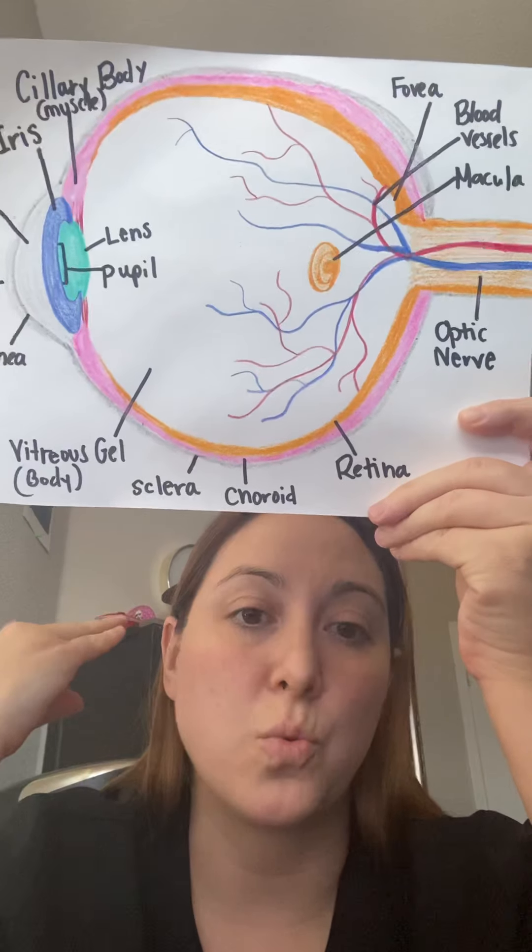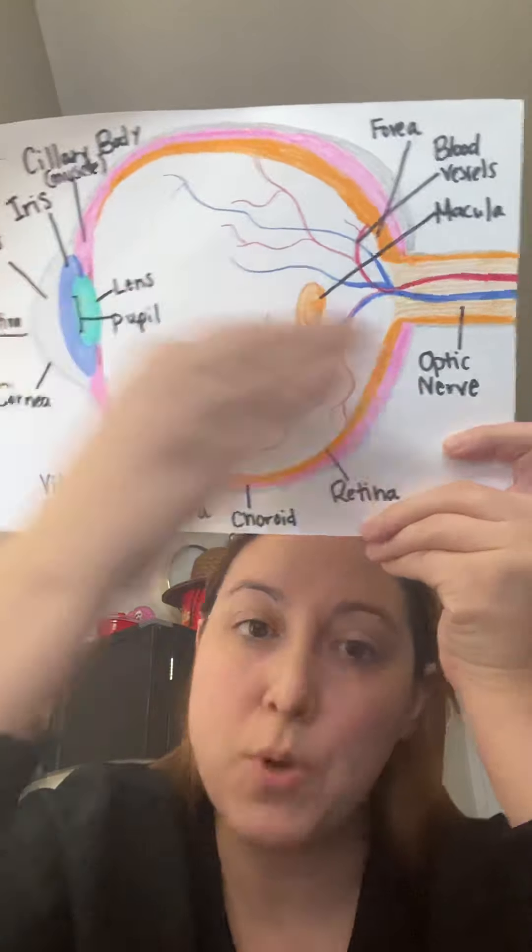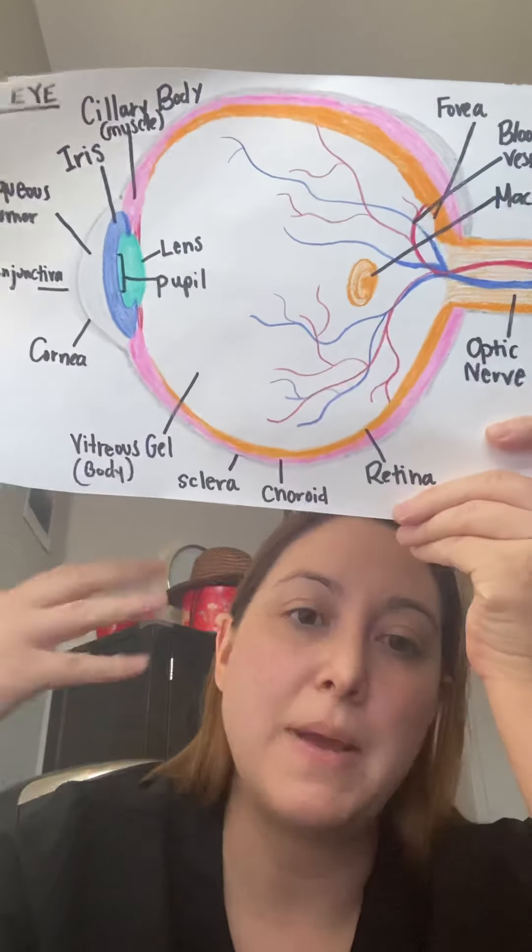The brain and the eyes work directly together. This captures the images, this captures the light. The brain processes the images and sends it back, and we see.